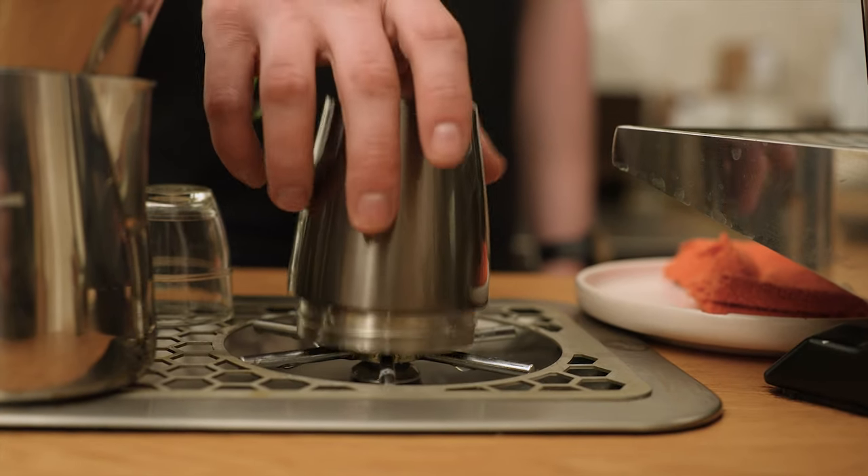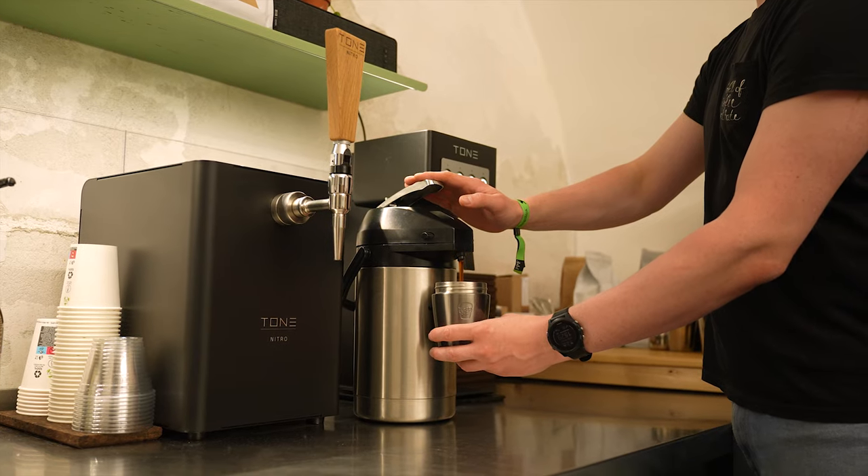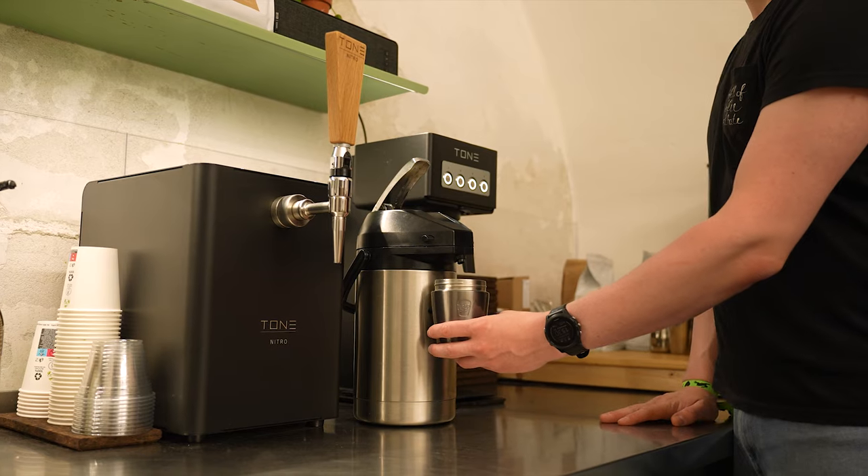Our espresso was so delicious that we finished it before leaving the cafe. So it's time for a refill — I'll ask for a filter coffee and then we can go to the next cafe. We clean our cup, grab a sample of vegetable coffee, Colombia El Limón, and walk to our last stop.